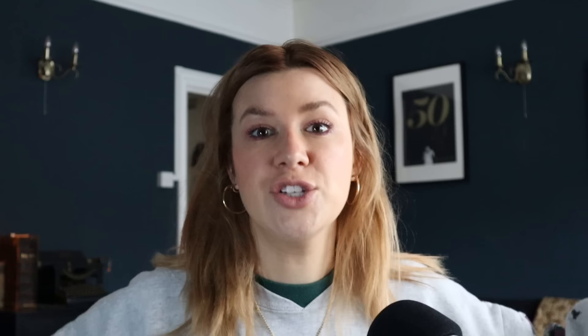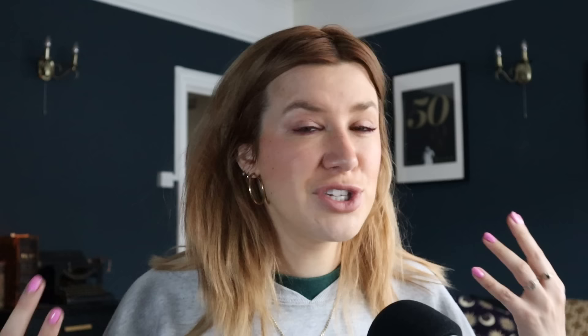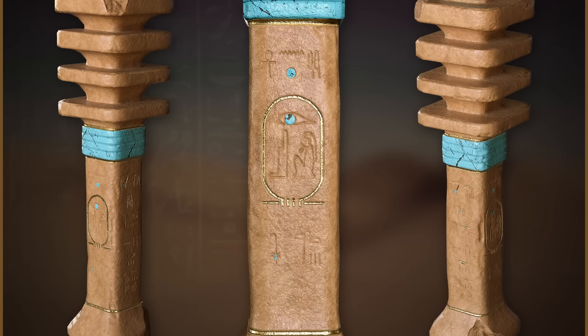For example, let's take the Djed Pillar. It's a very famous, very symbolic artefact that is absolutely everywhere in Egypt, on the temple walls. There's a whole festival called the Raising of the Djed Pillar, which I think they did up until really recently in Egypt — it was a huge ceremony. It looks very bizarre. Do you know what the Djed Pillar I'm talking about?